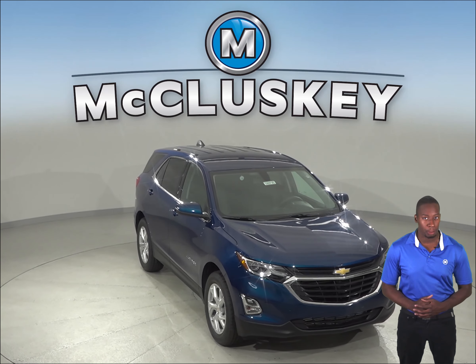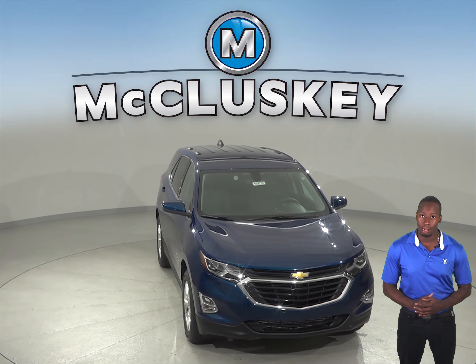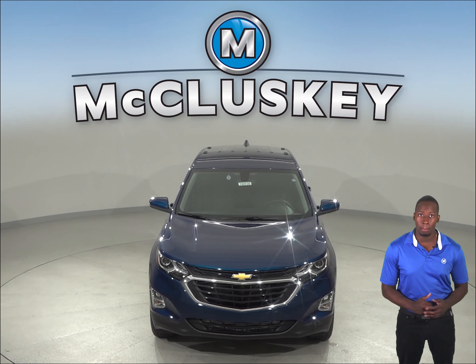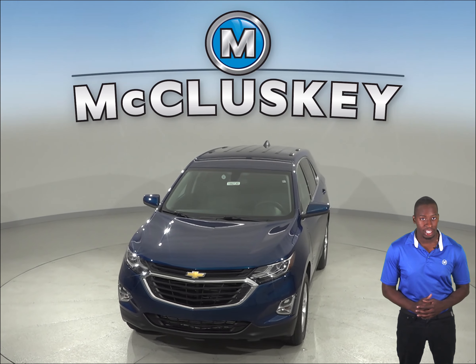The Chevrolet Equinox Premier offers an optional surround vision to allow the driver to see objects all around the vehicle on the screen. The Mazda CX-3 only offers a rear monitor and front and rear parking sensors that beep or flash a light.